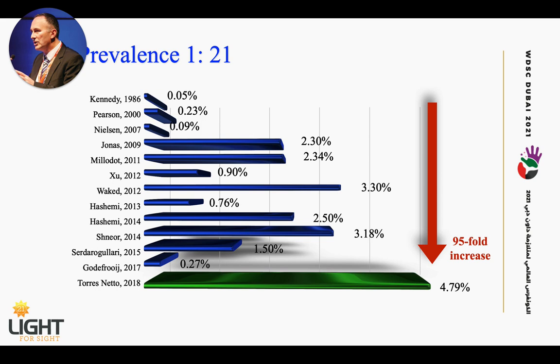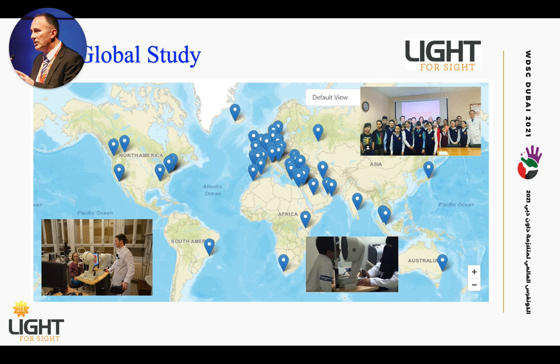Keratoconus is quite common, and that puts it into a very different perspective. What we have started with our foundation, which is present in 42 countries now, we picked 14 of our ambassador sites and are conducting a global prevalence study on four continents to better understand the regional variations in disease prevalence.